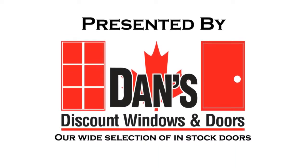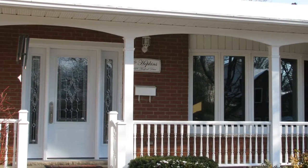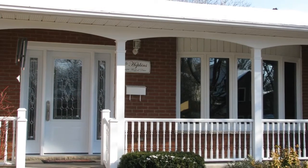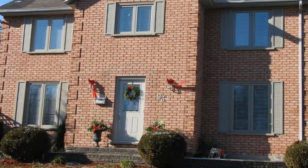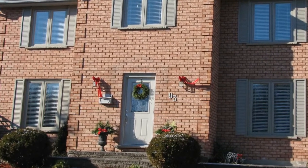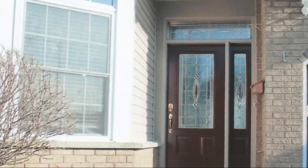Presented by Dan's Discount Windows and Doors. Our wide selection of in-stock doors — creating the perfect entrance system for your home is a journey that begins by selecting the door combination that will best suit your home's architectural style and your own unique taste. The most common door combinations include single doors, doors with one or two side lights, and double doors. Doors can be in-swing or out-swing, and side lights can be fixed, venting, or operating like a double door.